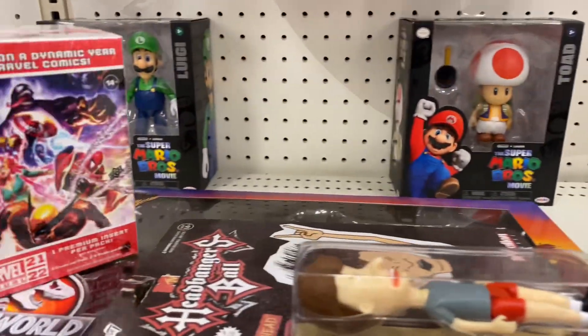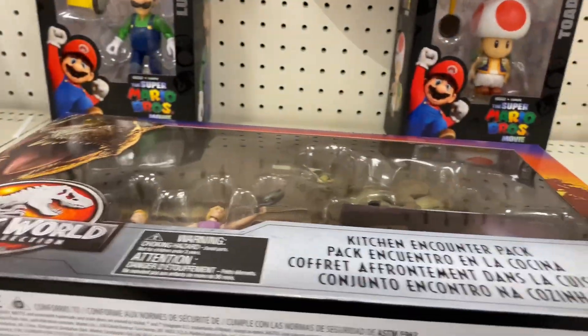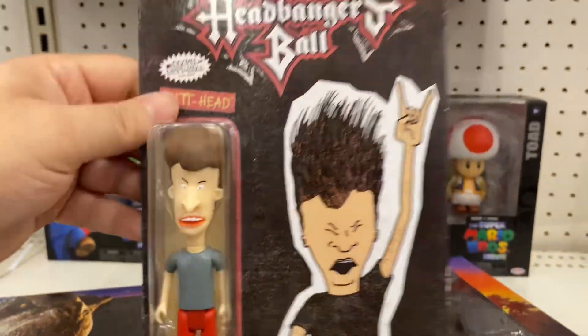I'm at Target right now. It's pretty quiet, there's not a lot of stuff right now, but I did find some of these items on clearance. Not this or this, actually this one — yeah, it's 11 bucks.